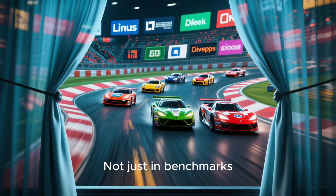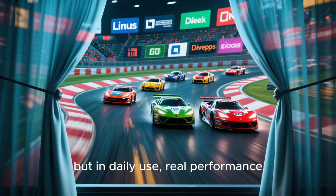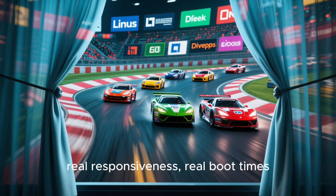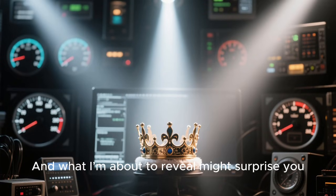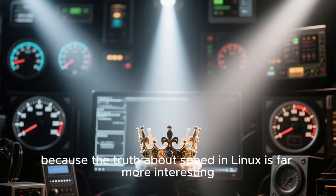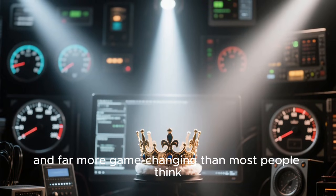Not just in benchmarks, not just in synthetic tests, but in daily use — real performance, real responsiveness, real boot times, and real-world workflow. And what I'm about to reveal might surprise you, because the truth about speed in Linux is far more interesting, far more complex, and far more game-changing than most people think.